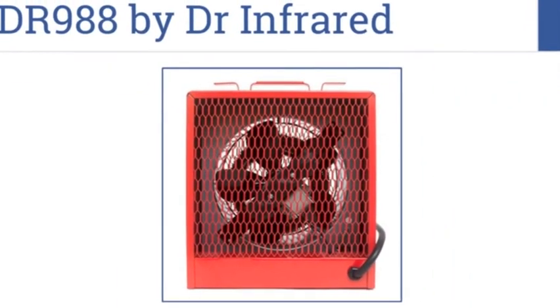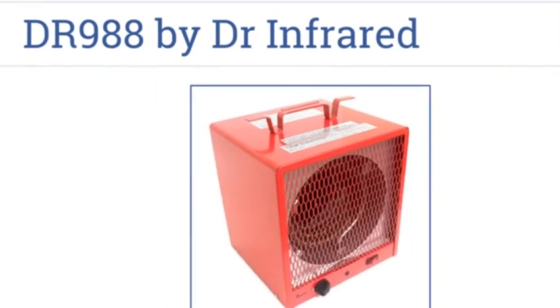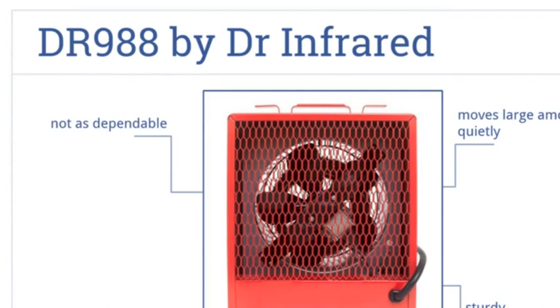At number nine, the DR988 by Dr. Infrared is impressive with its temperature range of up to 95 degrees and 360 cubic feet per minute of airflow capacity. It's a sturdy design that moves large amounts of air quietly, but it's not as dependable as some other units.